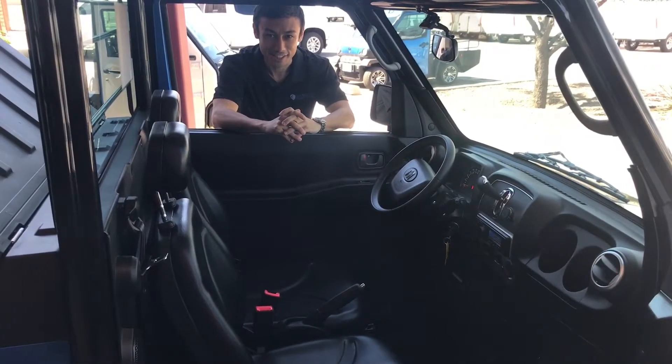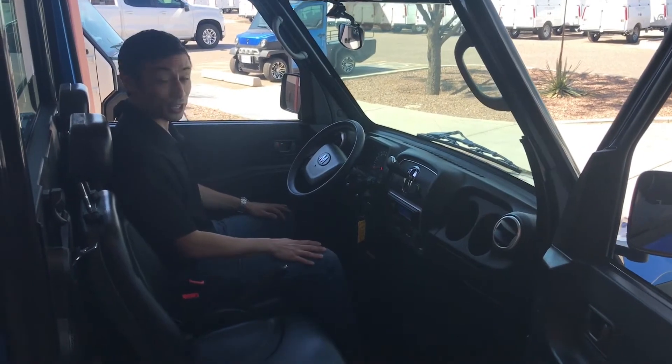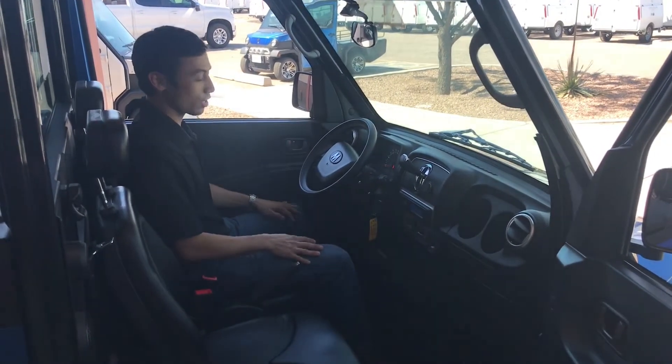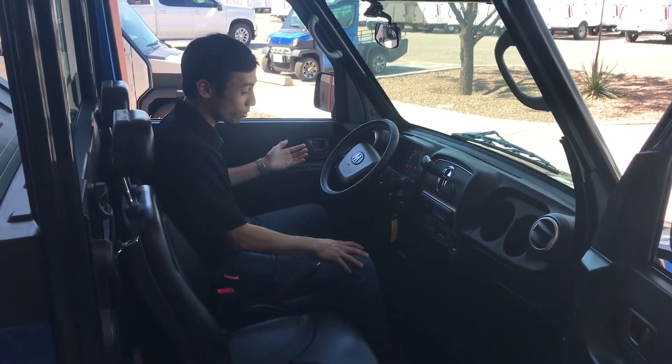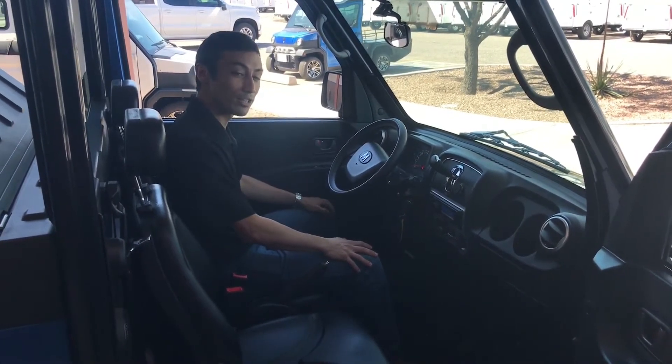Now let's take a look at the inside. All of our vehicles come with the standard dash controls that you would find in a normal car, including power windows, radio, heat, and did I mention the air conditioning.